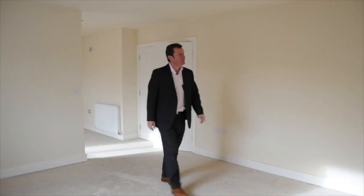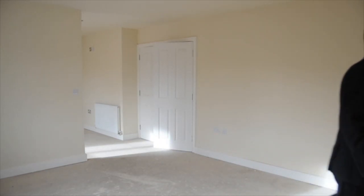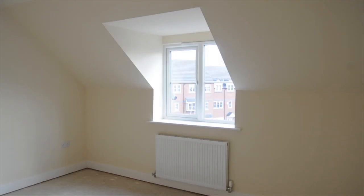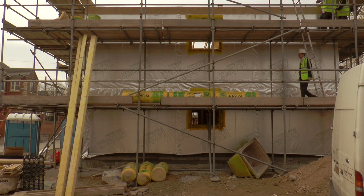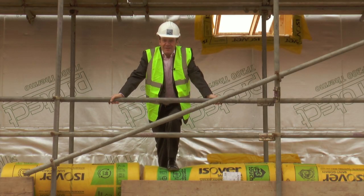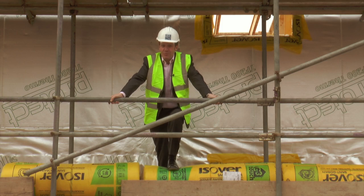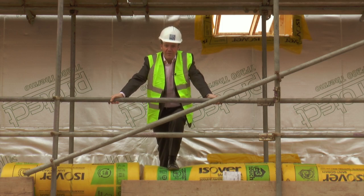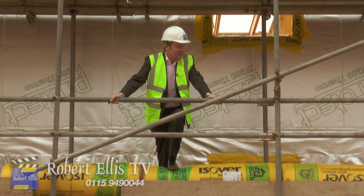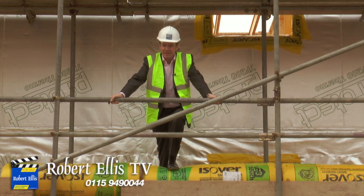I then went to look at the penthouse apartments, which have some very nice features too. They're going to be very impressive when they're built. Whether you're an investor or a private buyer, get in touch with Robert Ellis at the Stapleford branch. Bear in mind there are only six of these two-bed apartments and I think they're going to get snapped up very quickly.